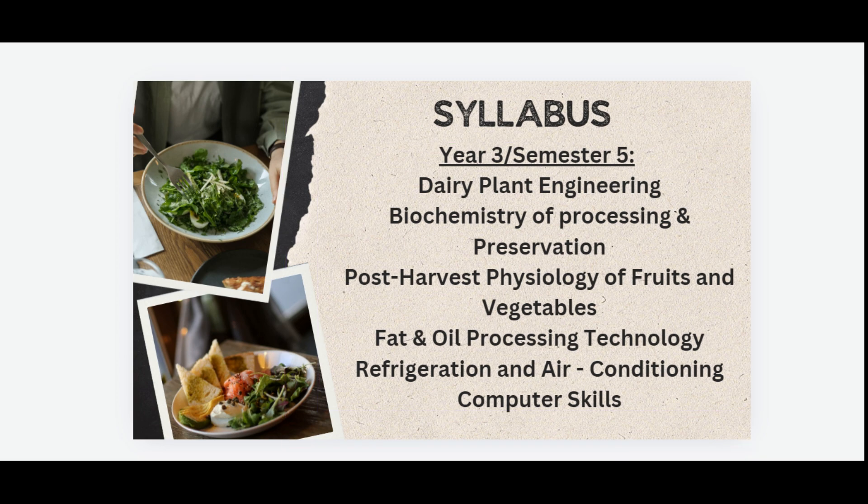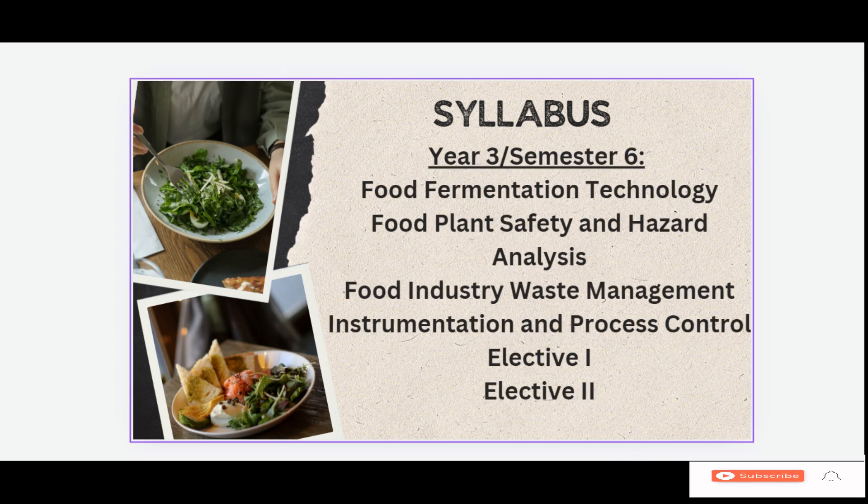Third year, sixth semester syllabus includes Food Fermentation Technology, Food Plant Safety and Hazard Analysis, Food Industry Waste Management, Instrumentation and Process Control, Elective 1, and Elective 2.